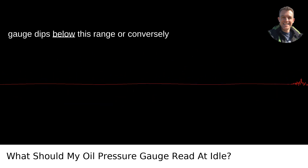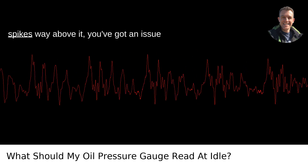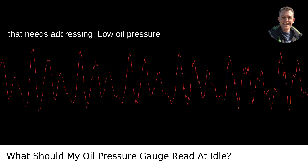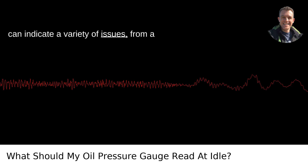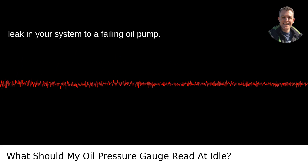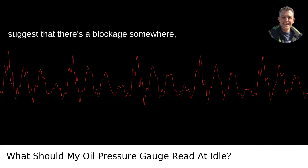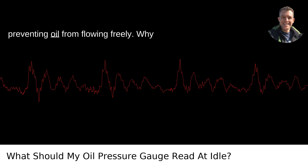If your oil pressure gauge dips below this range or, conversely, spikes way above it, you've got an issue that needs addressing. Low oil pressure can indicate a variety of issues, from a leak in your system to a failing oil pump. High pressure, while less common, can suggest that there's a blockage somewhere, preventing oil from flowing freely.